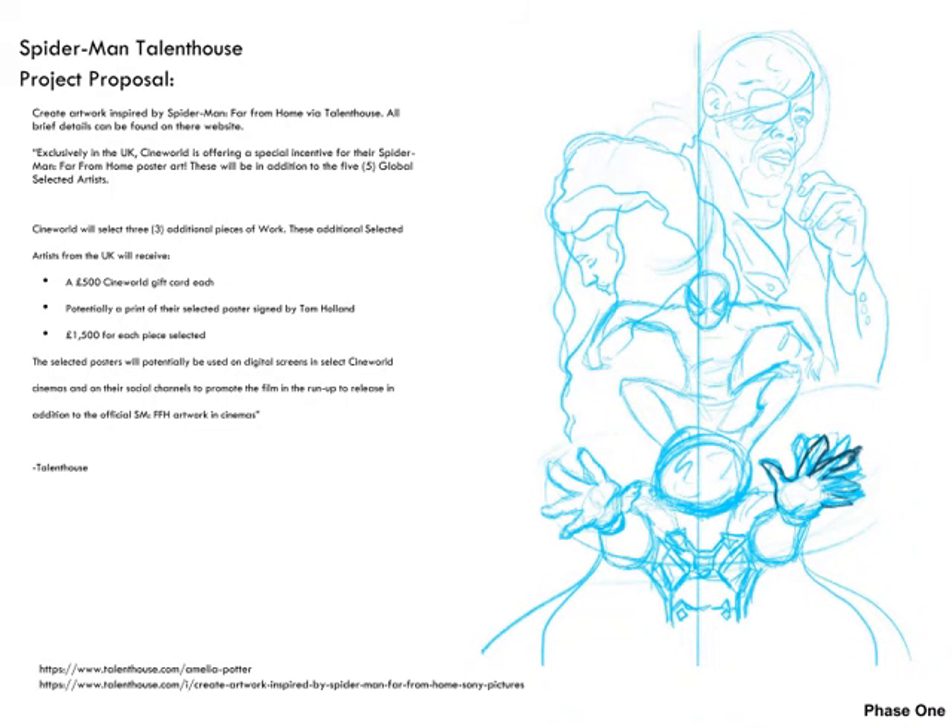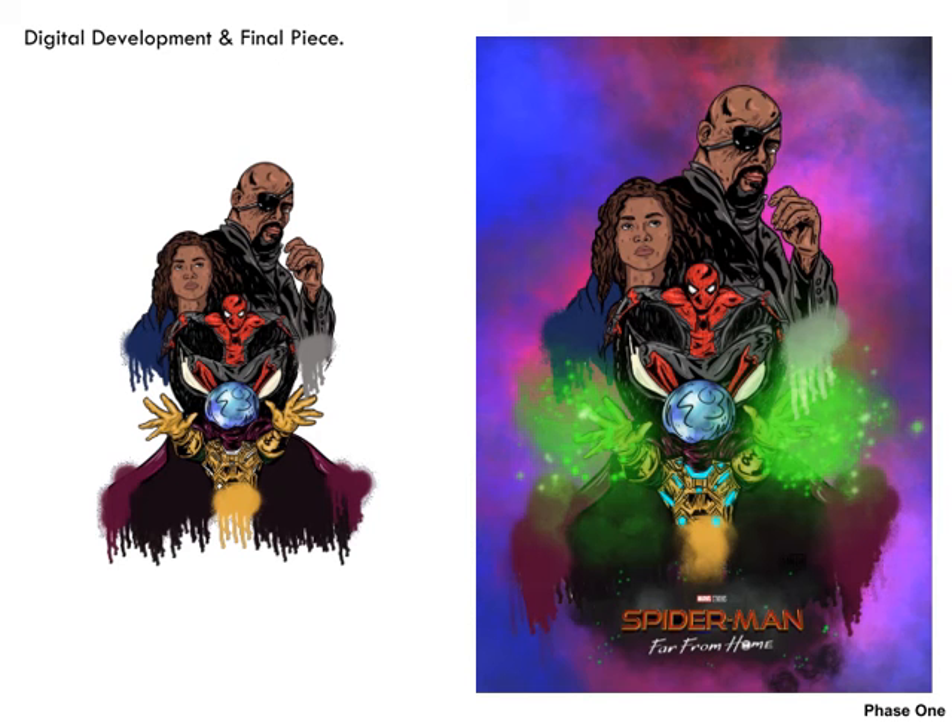Here is another brief I took from Talent House where you had to design an inspired poster for Spider-Man Far From Home. This was a very quick brief with not a lot of time to develop or experiment, so you were really pressured just to create your initial response, and this was my initial response. Within Talent House you're given asset packs so you can use special title sequences, dates, or film company logos.